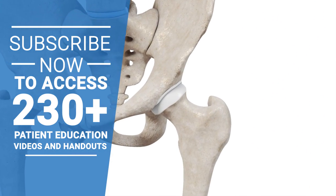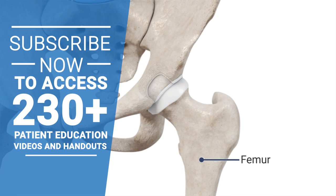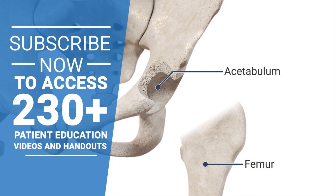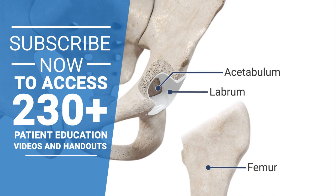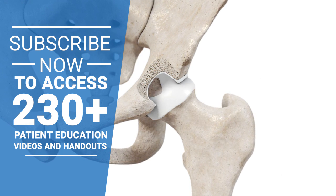The hip is a ball and socket joint, where the top of the thigh bone, or femur, rests in the cup-shaped socket of the hip, called the acetabulum. The acetabulum is lined with a cartilage called the labrum, which stabilizes your hip joint and helps to keep your thigh bone in place.